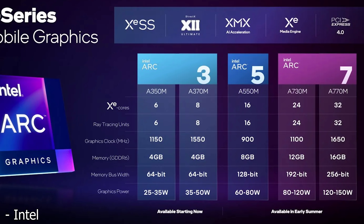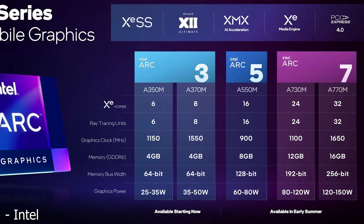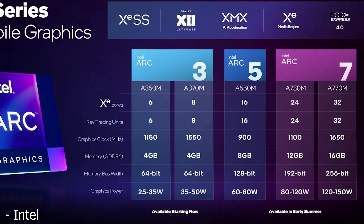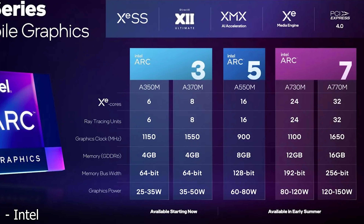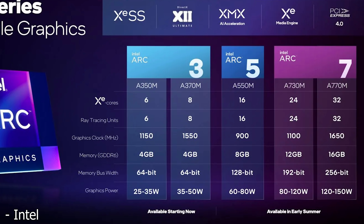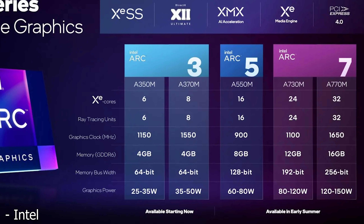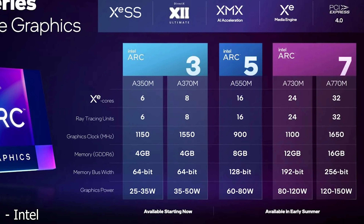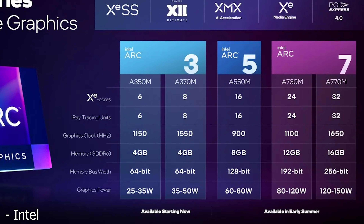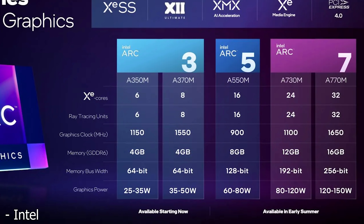Starting off with the A350M, this thing is going to have six XE cores, six ray tracing units, 1150 megahertz for the core clock, four gigabytes of G6, a memory bus of 64-bit, and a graphics power of up to 35 watts. Moving on to the A370M, this is where things start to get more exciting. This one's going to have eight XE cores, eight ray tracing units, a clock speed of up to 1550 megahertz — and on the desktop, I'm actually expecting these to exceed two gigahertz, so they're going to be much faster. It's got the same four gigabytes of G6 memory on the same 64-bit bus, with a slightly higher power limit of 50 watts.